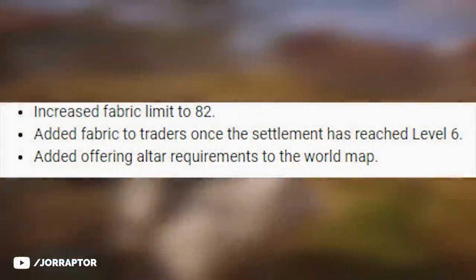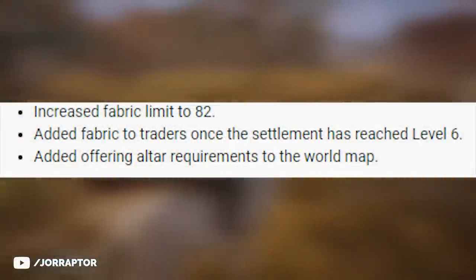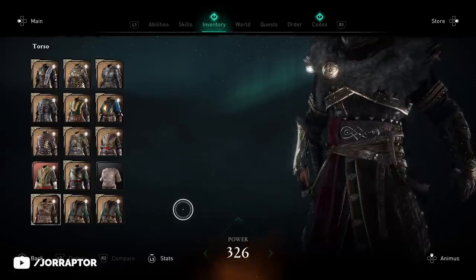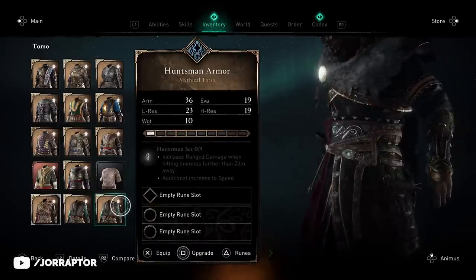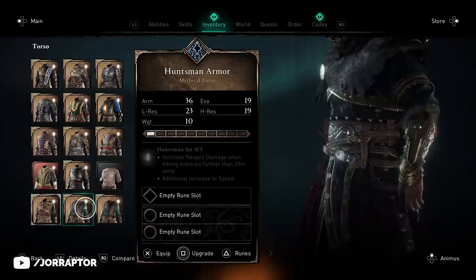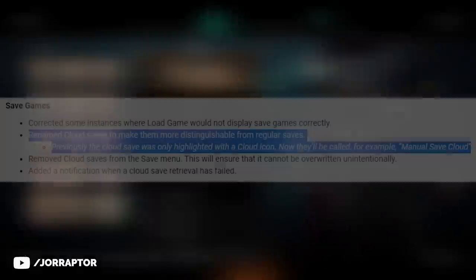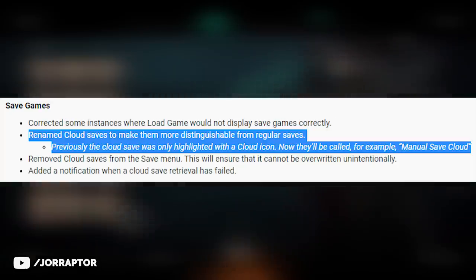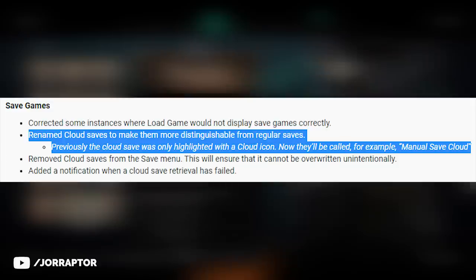The fabric limit in our inventory will be increased, and we will also be able to buy it once our settlement has reached level 6, so that will totally help get that resource. Duplicated gear will be removed from our inventory — I know many people had the Huntsman armor show up multiple times. And cloud saves will be improved, so you can really see what the cloud save actually is that is active on multiple platforms, instead of just having the icon.